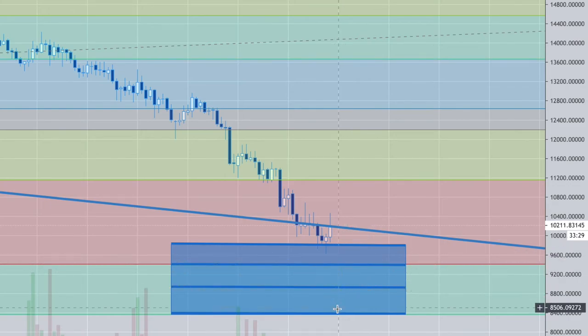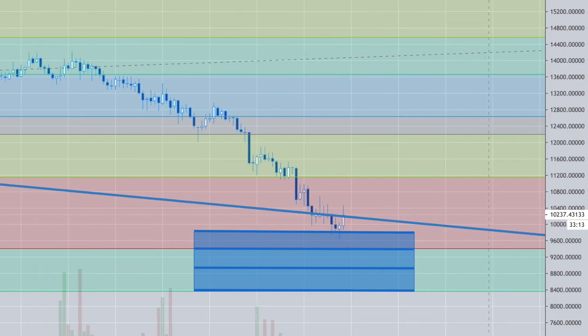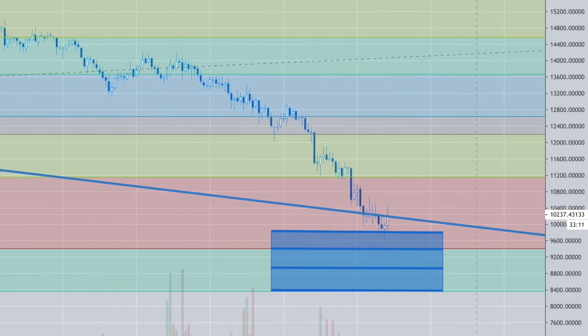It would be nice if they took it right here or even down under the $8,000 range. These guys are heavily short and they want to go over and try to get the best price for their positions. So are they going to have a chance to exit? We'll see.